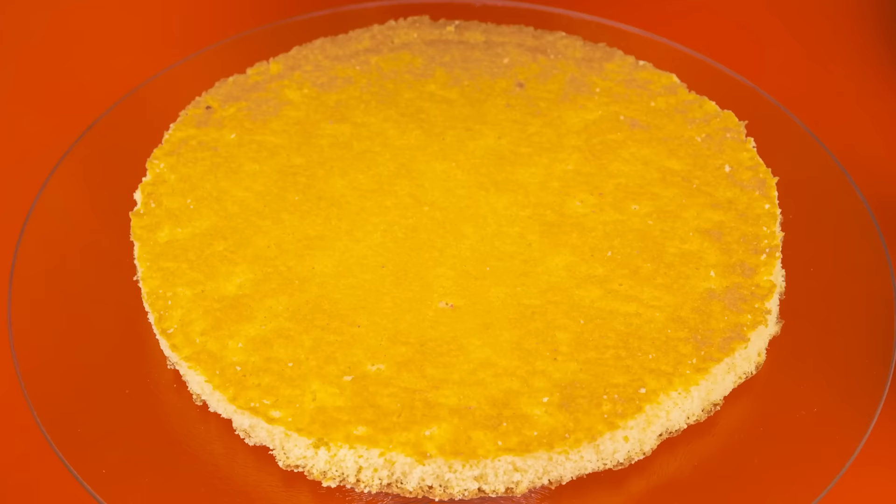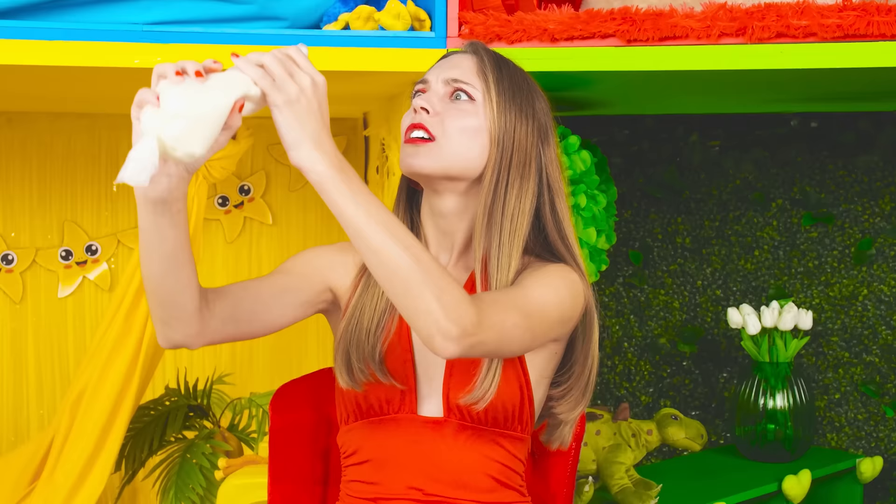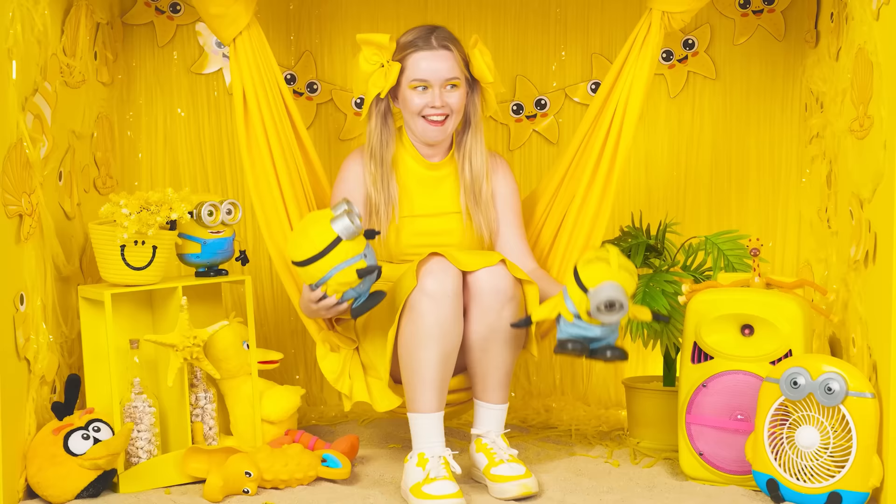I had a great idea — I want to make a red cake. To do this, I need a red dye. We drop a couple of drops on the cake and it turns red. And now let's add a little cream. I squeezed out too much — I'm covered in cream! Damn, if only the dress didn't spoil!